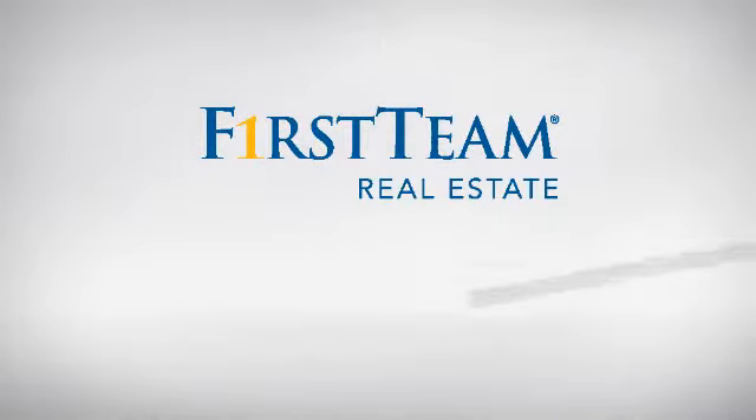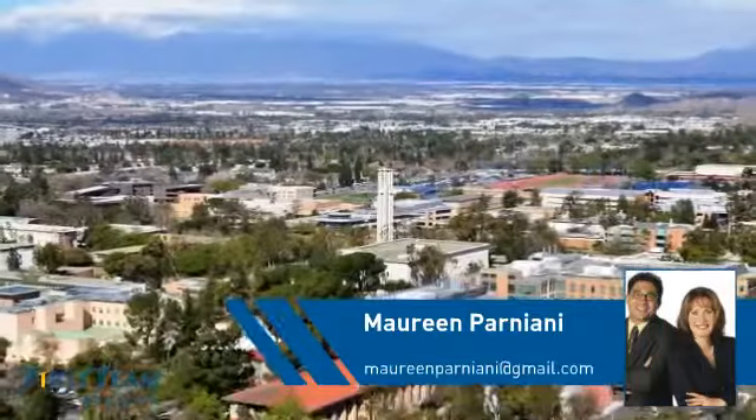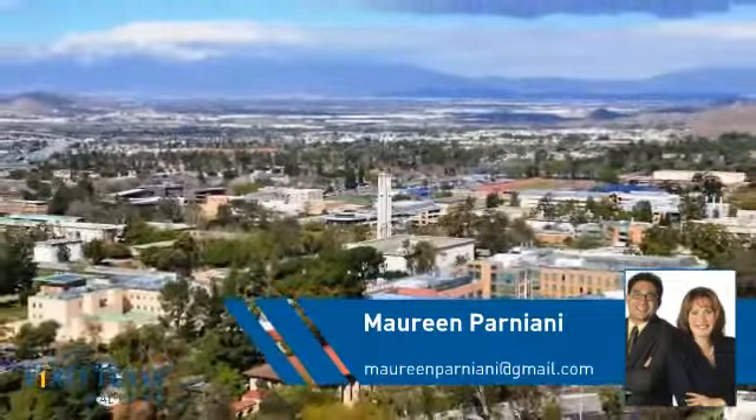At First Team Real Estate, you'll find a wide selection of listings. This video is brought to you by your real estate agent, Maureen.